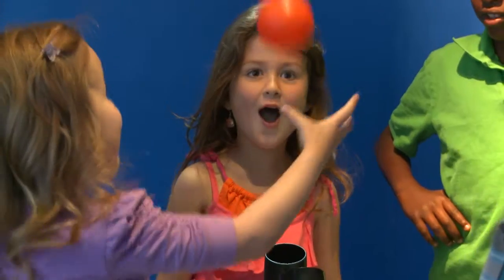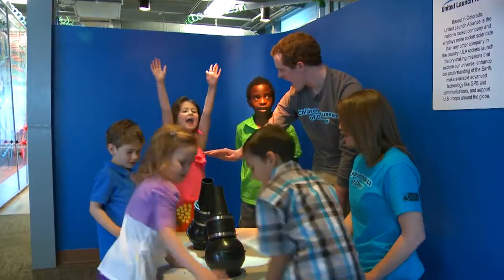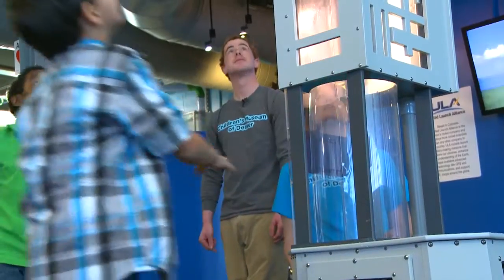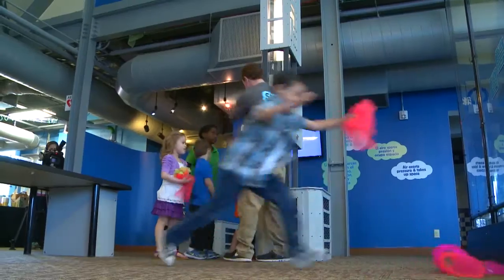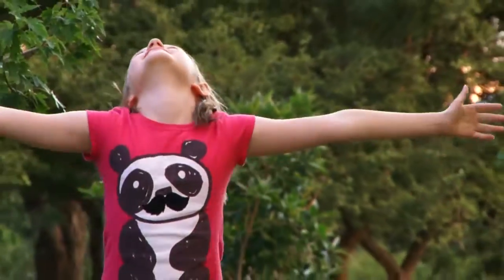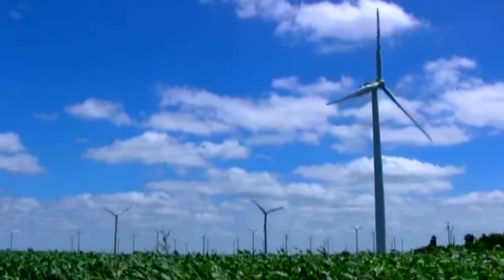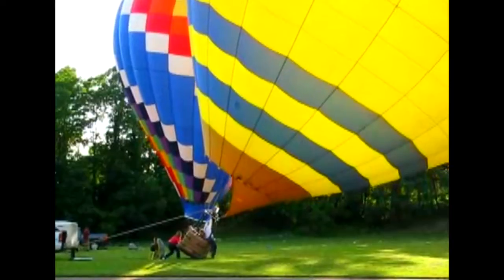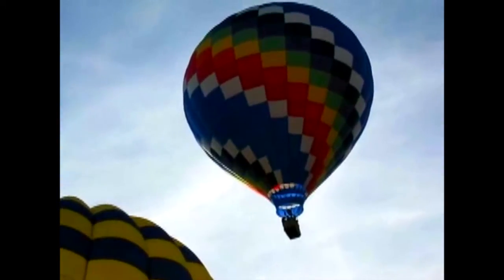Air can do work, like making things move. Wow! Look at how these things are moving because air is pushing on them. Air is all around us, all the time, and even though it's invisible, air takes up space and exerts pressure. When anything moves, it's because a force is acting on it. Here the force is moving air.